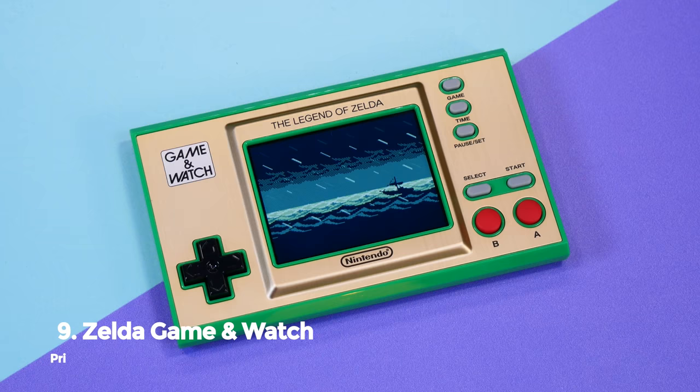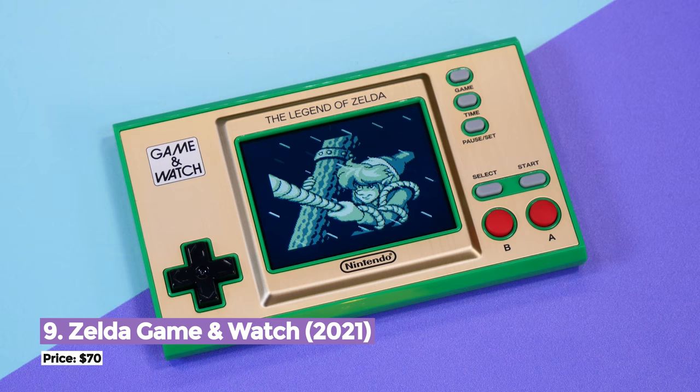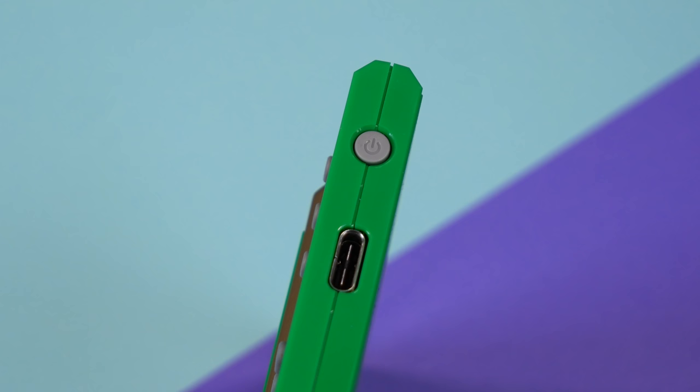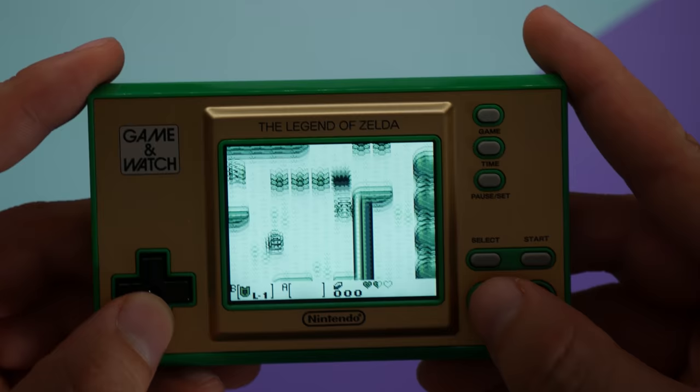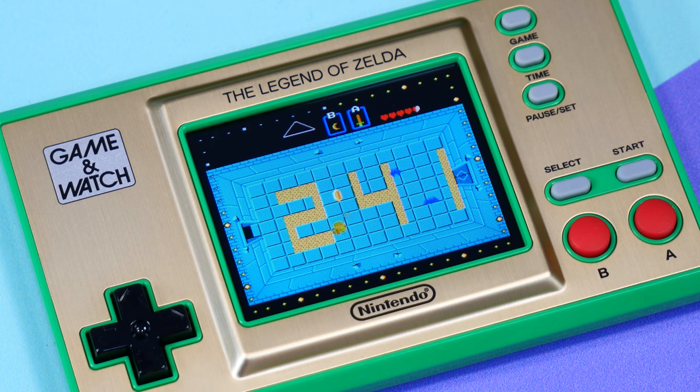Nintendo recently released a new handheld — and no, not the Switch OLED, but the Legend of Zelda Game and Watch. This is a respectful nod to one of Nintendo's first ever handhelds, released back in the 80s. Now in 2021 they've modernized it with a bright display, longer battery life, USB-C charging, and multiple games in one — three Zelda games in fact: The Legend of Zelda, The Adventure of Link, and Link's Awakening. Playing Link's Awakening on this thing is just incredible. It also has Vermin and a couple of interactive timers should you want to use it as a clock. This is a great gift for Zelda fans and handheld collectors — it's a great product that I can't help but love. Yes, it doesn't do much, but it's a piece that's definitely going in my collection.